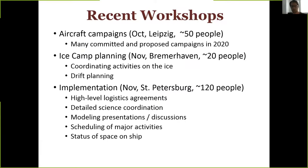There was an ice camp planning workshop in early November in Bremerhaven — a smaller team effort planning the distribution of assets on the ice near the ship, how to install them, de-conflict and coordinate activities, and discussing drift planning. The biggest workshop was an implementation workshop held a couple of weeks ago in St. Petersburg, Russia, with about 120 people — we actually had to restrict the number, there's a lot of excitement about MOSAiC right now.